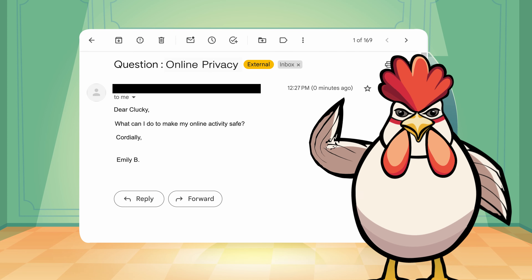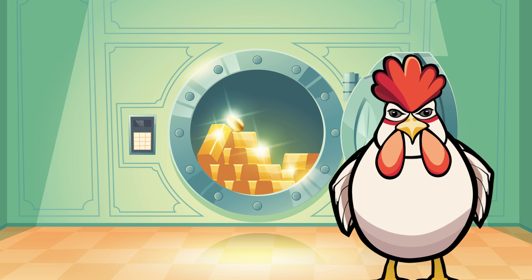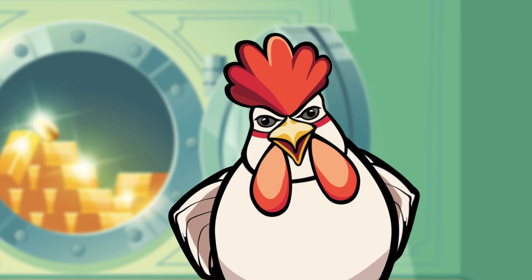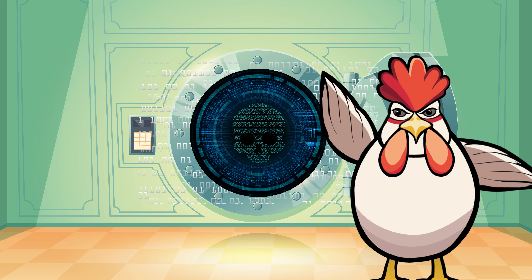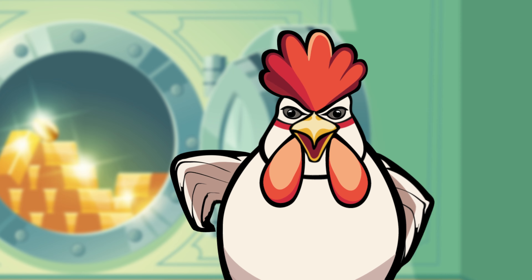Hey folks, we had a question here about online privacy. Today, we're going to fluff up the feathers to talk about the ins and outs of online privacy. Because getting your coop hacked smells worse than a nest full of rotten eggs. So let's cluck about guarding your coop in the digital world.